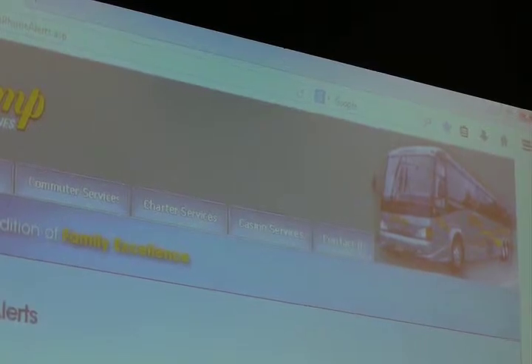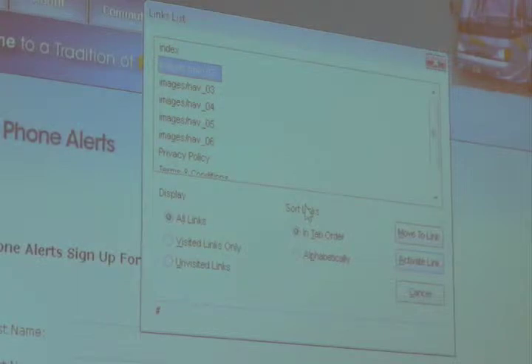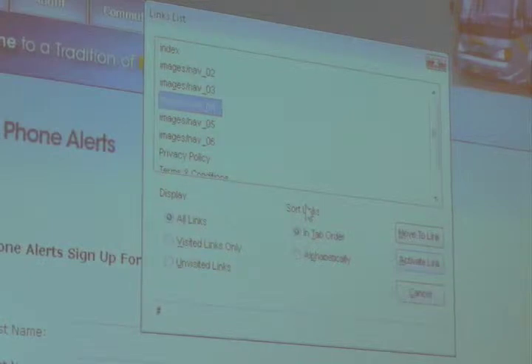It would be helpful if I could get timetables and things like that. When I first found this site, I thought, 'This is great — I'm going to be able to get the timetables and, by myself, know what buses I can get.' So I bring up a links list and you'll hear what links I have to deal with. [Screen reader: Images slash nap underscore 02. Images slash nap underscore 03. Images slash nap underscore 04. Images slash nap underscore 05.] That's it. So I have to call them up and bother them and ask what bus line I need.